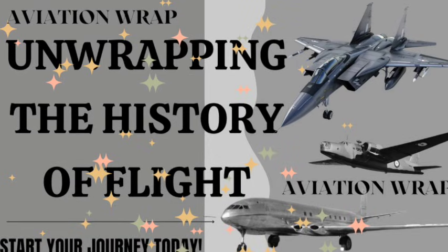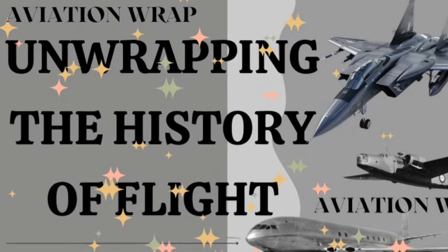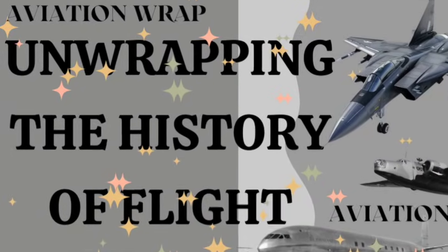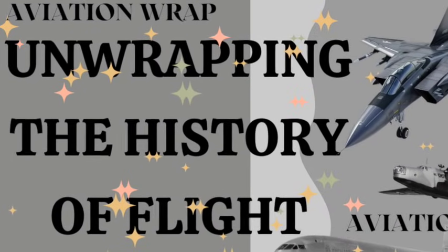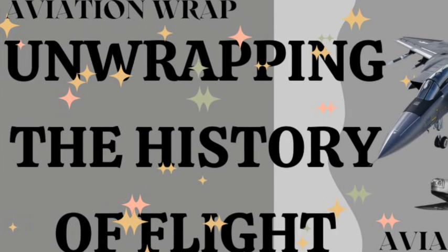Thanks for watching Aviation Wrap, where we unwrap the stories that shaped the skies. Don't forget to like, subscribe, and share this episode. Join us next time as we soar into another chapter of Aviation History.